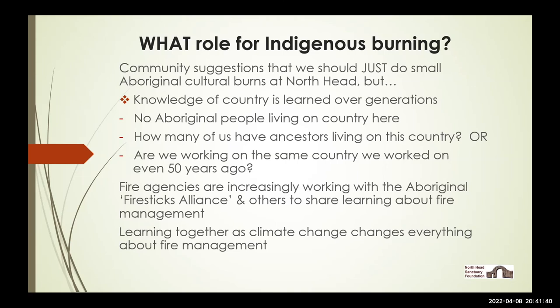Climate change, as we've seen too well in the last couple of weeks, is changing everything and will certainly change fire management as well. So yes, we want to introduce cultural burning in places like North Head, but it's not as simple as engaging somebody and going out and doing it.